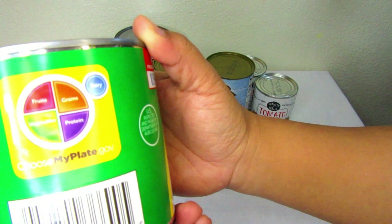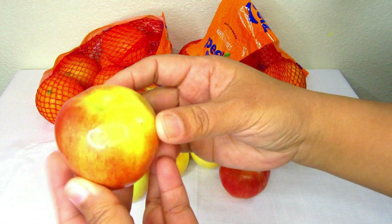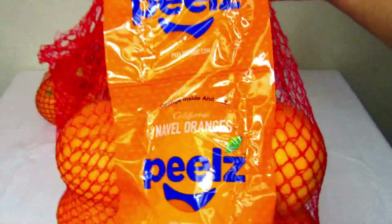Next up is the produce. I have a lot of apples and two bags of navel oranges.